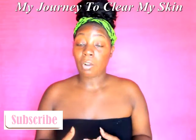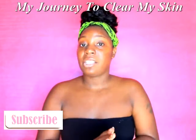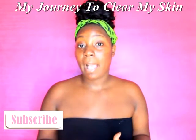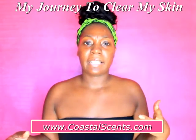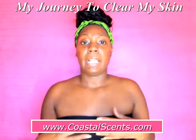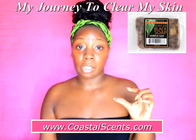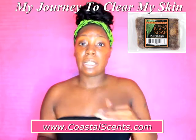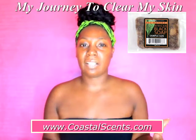I'm coming to y'all bare-faced today because I'm going to be talking about my skin and my skin problems. How I found out about African black soap was a couple of years back — I would always order makeup palettes from Coastal Scents. They have gel liners, eyeliners, eyeshadow palettes, lipsticks, and all that good stuff. When I made a couple of my first orders, I got a little sample size of their African black soap for free. At that time I had never used African black soap before.